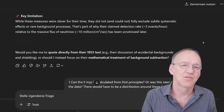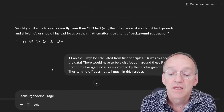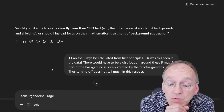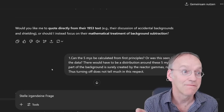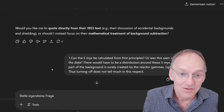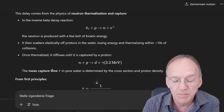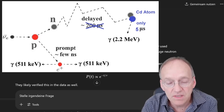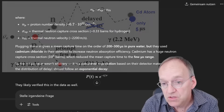The first question that came to my mind was: can the five microseconds be calculated from first principles, or was this seen in the data? And part of the background is surely created by the reactor gammas. The cadmium has such a huge cross section that this reaction time is reduced to about five microseconds — normally it would take about 200 microseconds in water — which is much better. Fair enough so far.